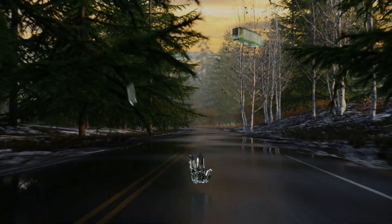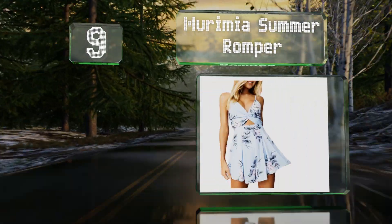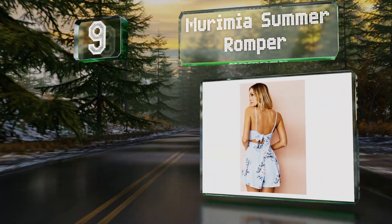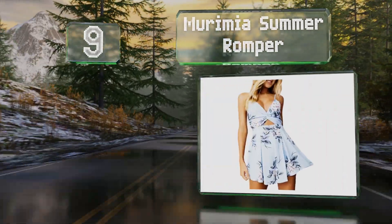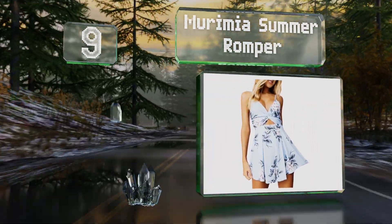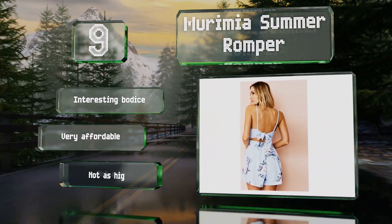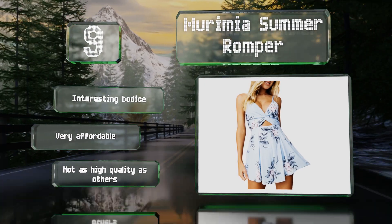At number 9, the Morimia Summer is a nice piece for a date night as it's comfortable, lightweight and works well with many accessories. It comes in several floral patterns which makes it easy to find the perfect color for your romantic evening. It's got an interesting bodice and is very affordable, though it's not as high quality as some others.